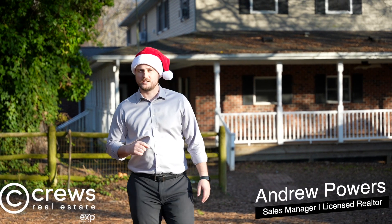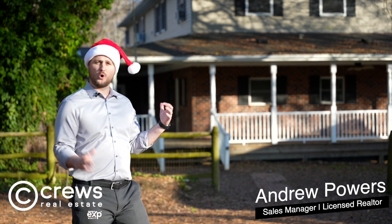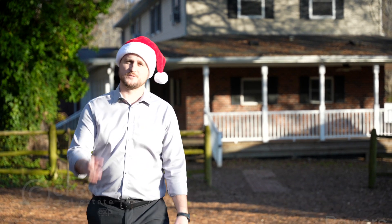This one will be gone in a flash, so if you want to be in this beautiful home for the holidays, make sure you schedule your private tour today.